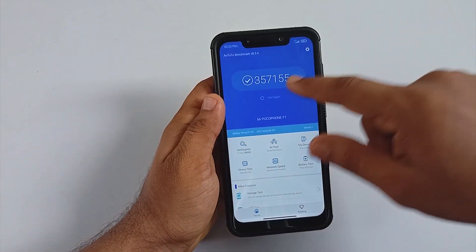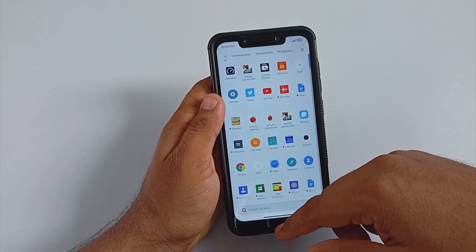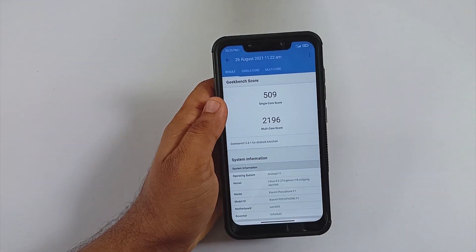Since it is MIUI, there is no thermal option to select. Out of the box, the ROM scores 357,000+ on AnTuTu. Geekbench scores are 509 for single core and 2196 for multi-core, which are decent scores for the Snapdragon 845.